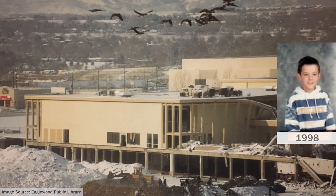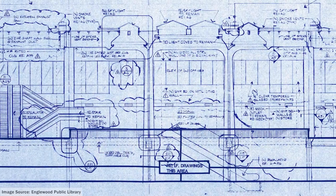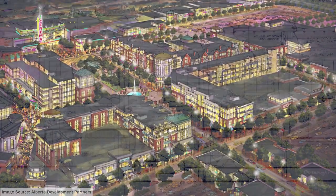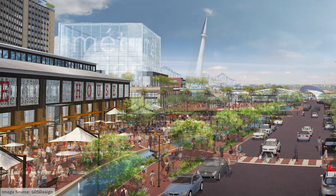Hello Englewood, I'm Josh, and for me, seeing Cinderella City getting demolished in 1998 was life-changing. This launched in me an interest in architecture and retail design that led to a Master of Architecture degree and a career designing mixed-use developments and retail centers around the world.